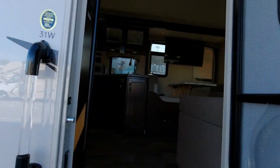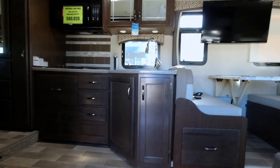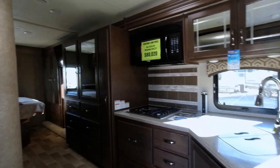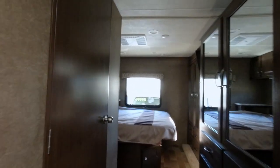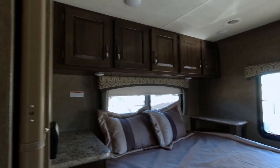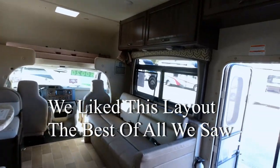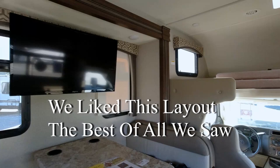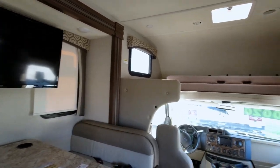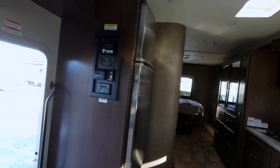This new one has a nice walk-around bed and a huge shower. They've got a sofa across from the TV — that's a better setup. It's on a Ford chassis. This would be nice, pretty good size.